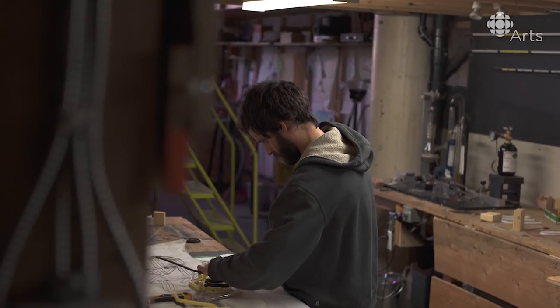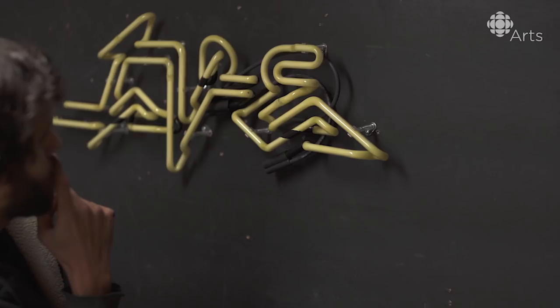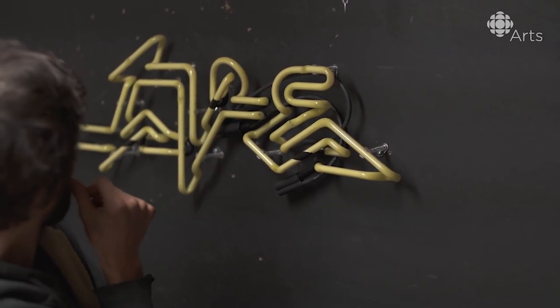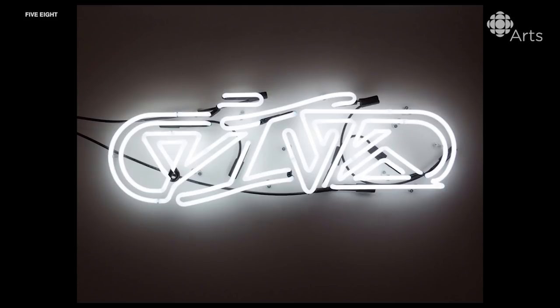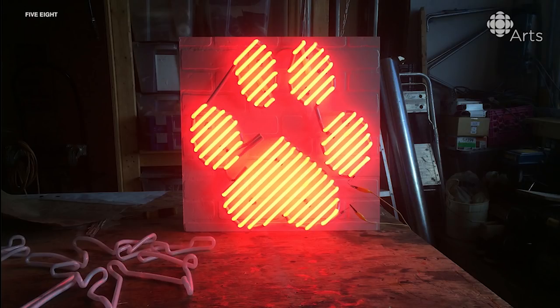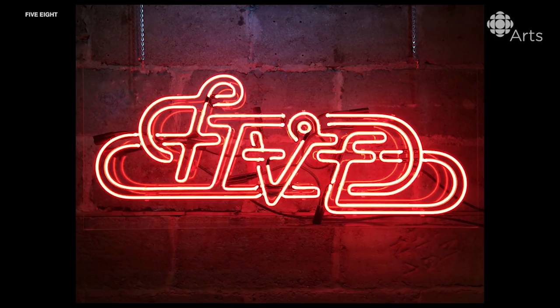One day, I would like to develop the skills to the point where I could build anything. I would like to integrate neon with other 3D materials, like wood or masonry or foam that's sealed and coated with resin — build these sculptural installations out of 3D materials where the neon will be a component in that.